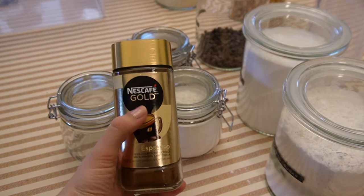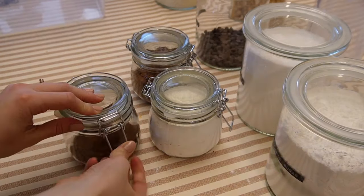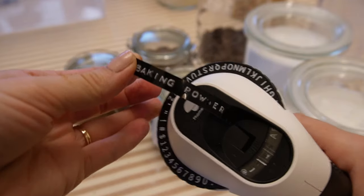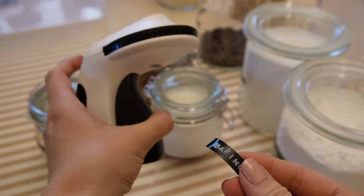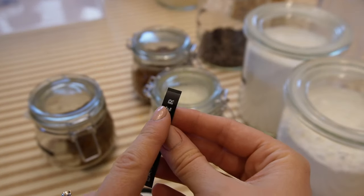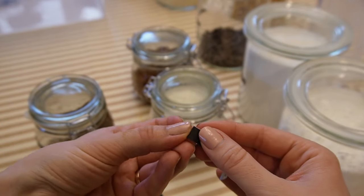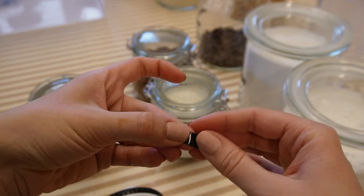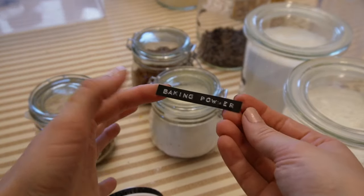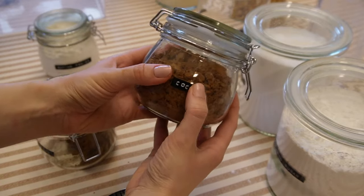I don't use instant coffee very often but I do use it in some baking recipes so I'm going to keep it in my baking cupboard. If you do purchase this label maker, I really like it — it's very easy to use. Here's a tip: I just realized it actually prints a little tab that helps you remove the backing. I've been having the hardest time removing the back because I didn't realize you can just fold this little tab over and it breaks the seal and then you can just peel it off. So simple — I wish I had realized that at the beginning.